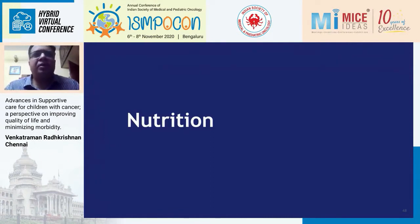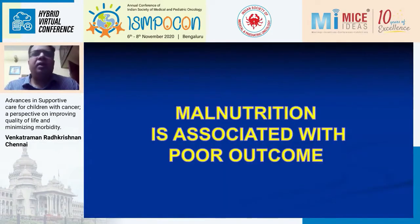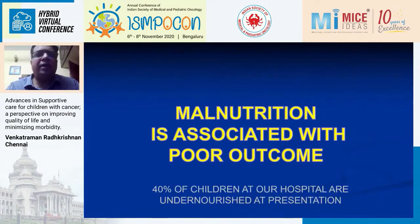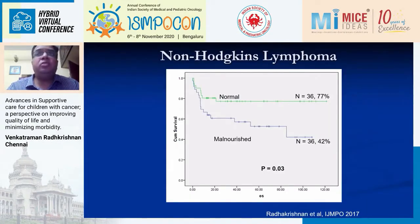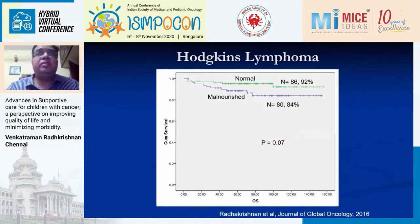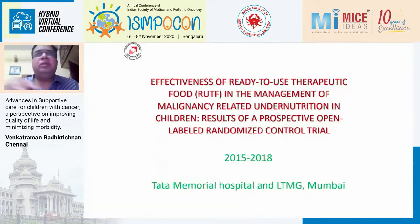Nutrition is another area of supportive care that is very important. Malnutrition is associated with poor outcomes, and almost 40% of children who present to a cancer institute are undernourished at presentation. In ALL, if you are malnourished, survival drops by about 12%. In non-Hodgkin's lymphoma, it drops by 30–35%. In Hodgkin's lymphoma, survival drops by 8%. We have seen similar findings with osteosarcoma and Ewing's. If we can improve nutrition status, we can improve survival in our patients.